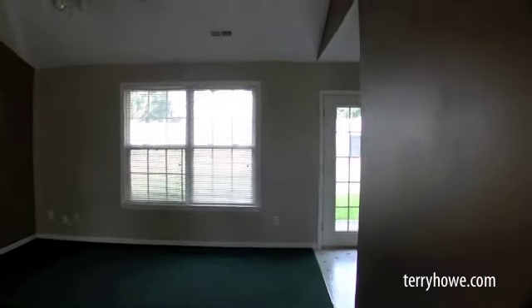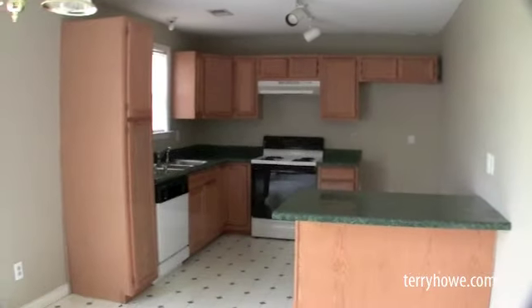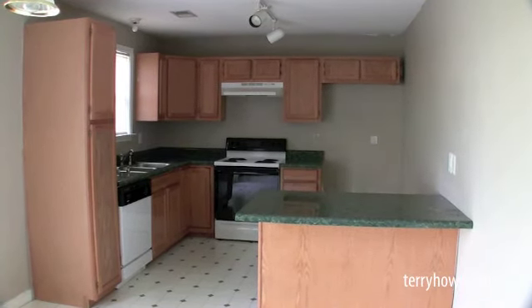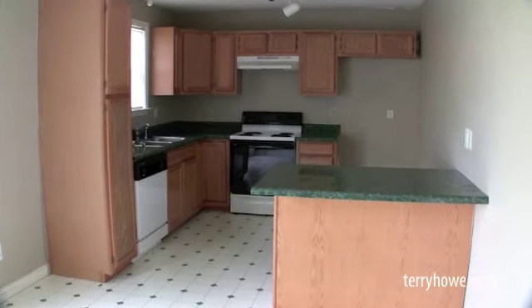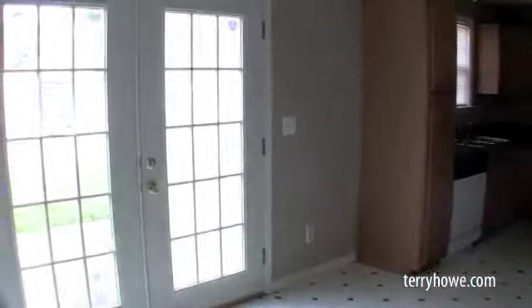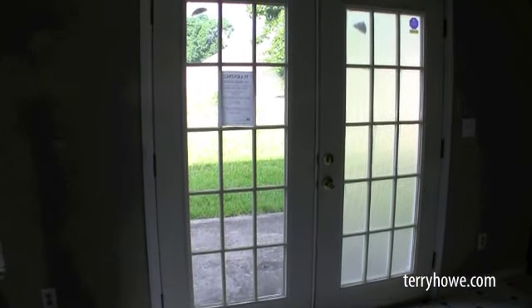I'm going to walk right down here past the family room, over in the kitchen area. It has appliances — there's a stove and a dishwasher. Nice cabinets, look to be in good shape. Refrigerator goes over in that corner, and then just off the kitchen is a little French door and a nice concrete patio. We'll look at that when we go out in the backyard.